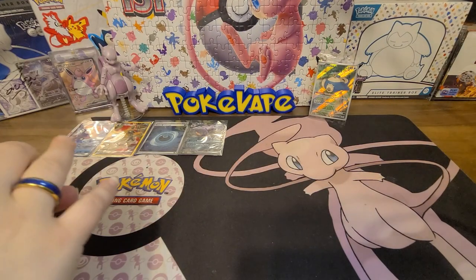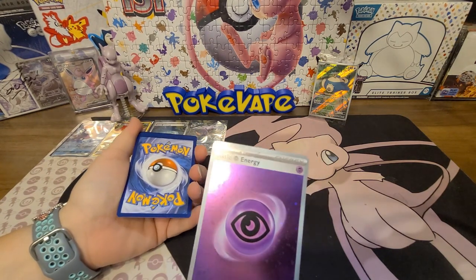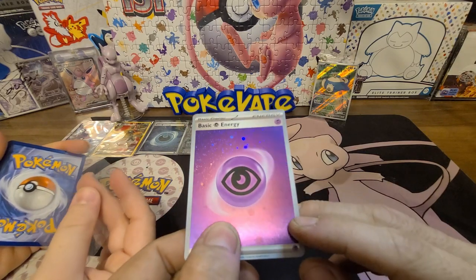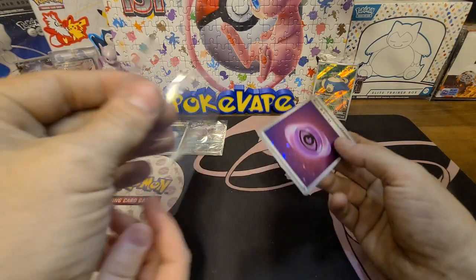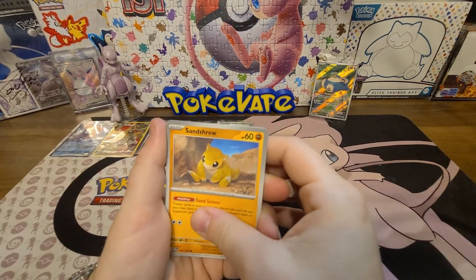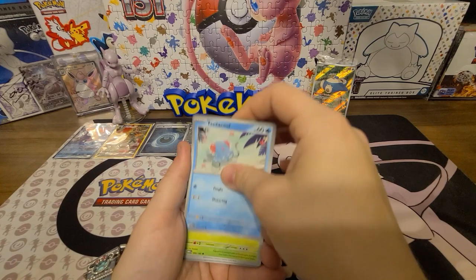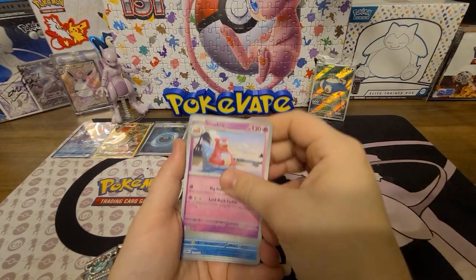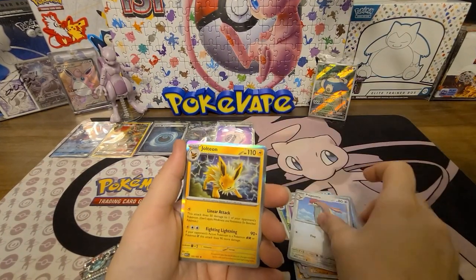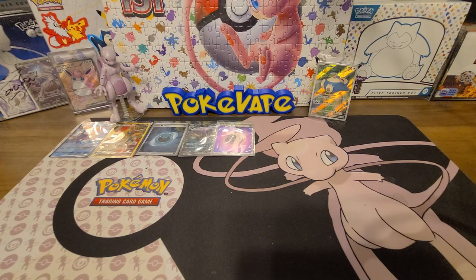Code card — Fighting or Water? I go Psychic. There's a little swirl in the energy. Her pack: Sandshrew, Seel, Doduo, Tentacool, Ivysaur, Slowbro, Machoke, a reverse Magikarp, a reverse Pidgeotto, and a holo Jolteon. On to the next one.